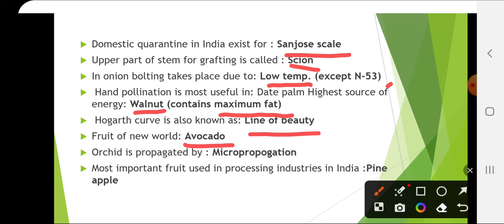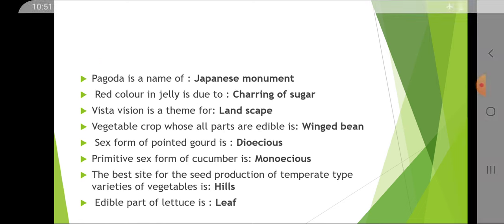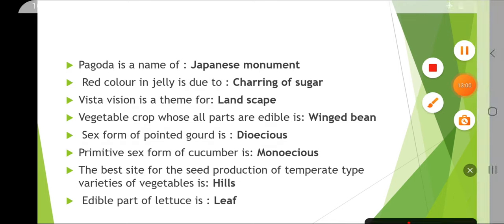The most important fruit used in processing industries is pineapple, which is mainly used for canning purposes. Pagoda is a term of Japanese monument. Red color in jelly is due to charring of sugar.